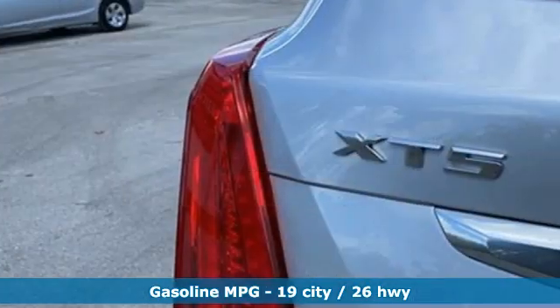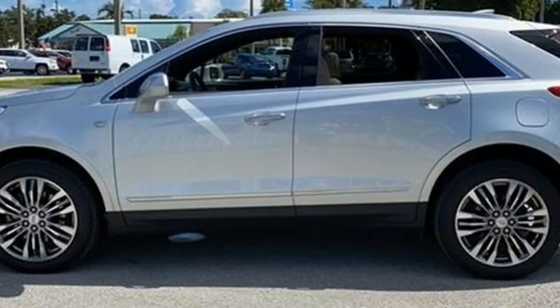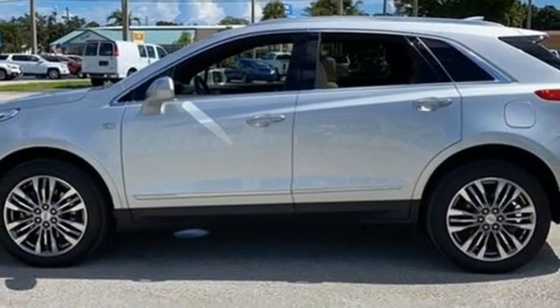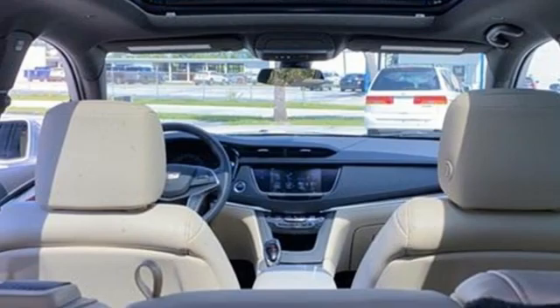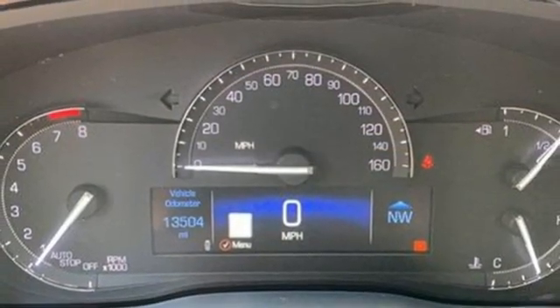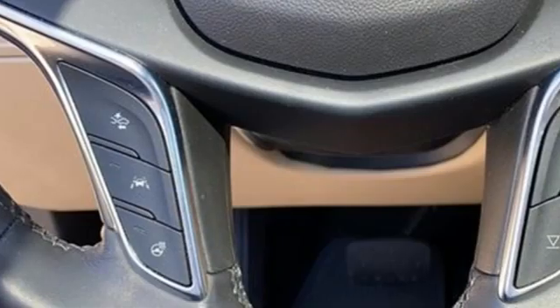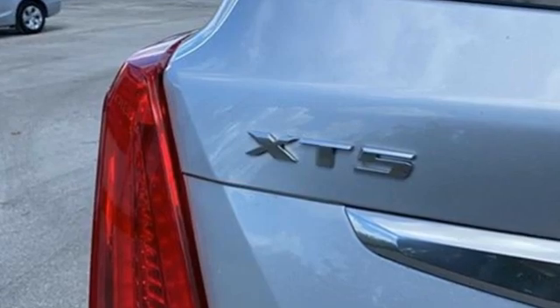Automatic transmission, driver control suspension management, integrated navigation system with voice activation, Wi-Fi hotspot, heated and ventilated leather bucket seats, automatic parking sensors, streaming audio, memory exterior door mirror settings, dual zone climate control, auto dimming rear view mirror, and V6 engine.